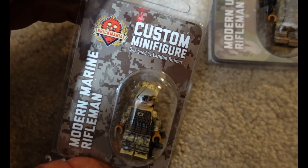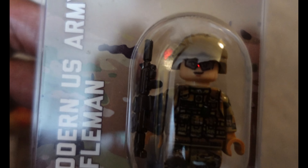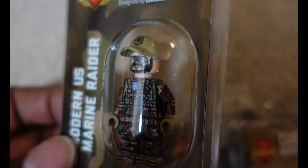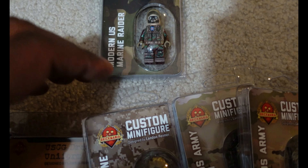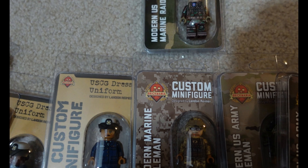Finally we have a marine rifleman, an army rifleman, another army rifleman in light skin tone, and a marine raider. I was curious because I had no clue what a marine raider was. I found a YouTube channel where the creator explains the difference between the marine raider and force recon.